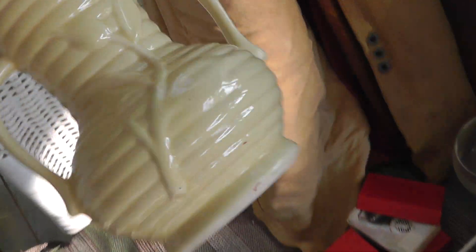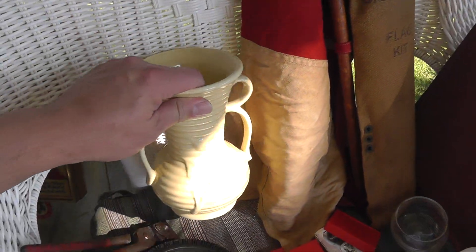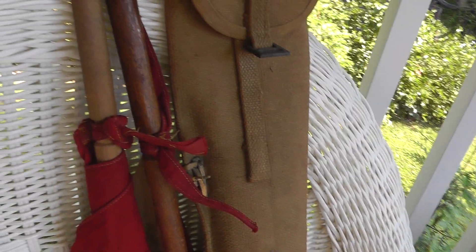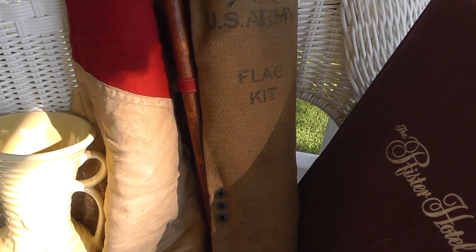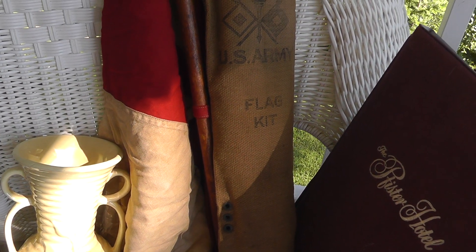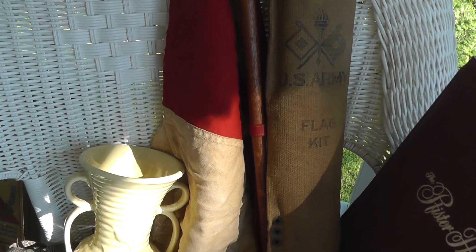Piece of pottery — I believe that's McCoy. Sure looks like McCoy. Paid $3 for that. A pair of U.S. Army signal flags — paid $10 for that set. Not sure what I can get, but I ought to be able to get $30 or $40 for them.